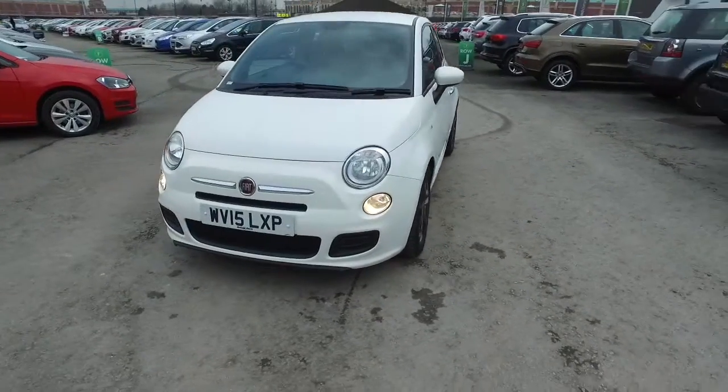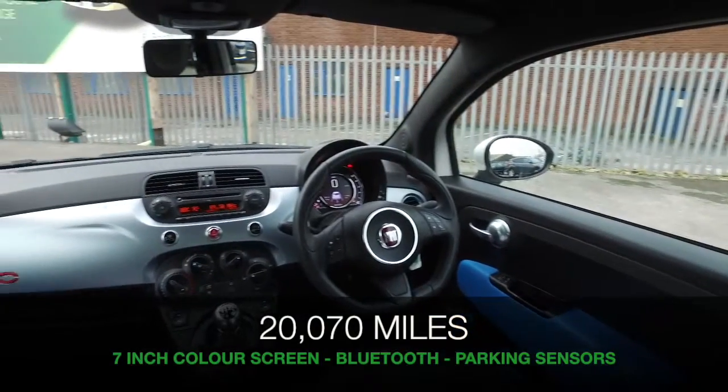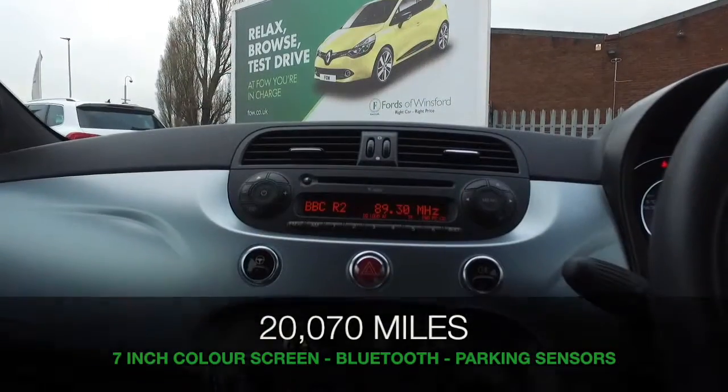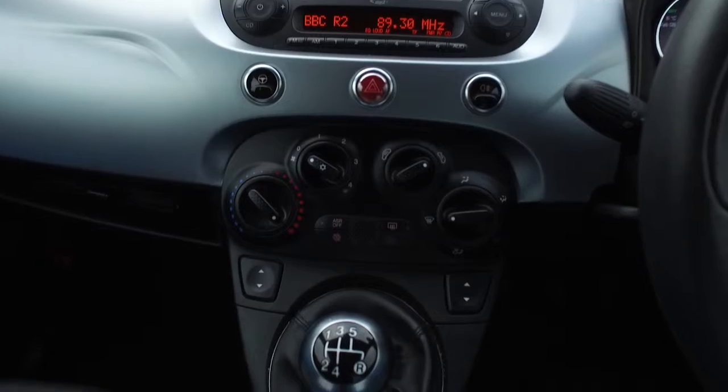The 1.2 petrol engine is very perky and yet returns 58 mpg combined. 12 months road tax is just £30, so that's not bad. It's from 2015 and has covered about 20,000 miles.